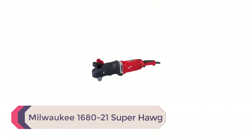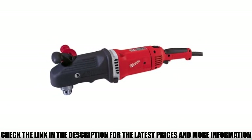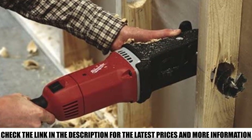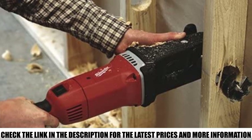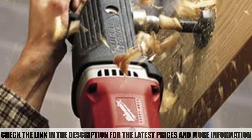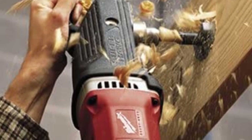Number 5: Milwaukee 1680-21 Super Hog. There are only a few right angle drills that can go head-to-head with this Milwaukee 1680-21. This is the Milwaukee half-inch Super Hog — a tool for the pros. Professional electricians, plumbers, and construction workers use this to drill hundreds of holes in studs and joists at different job sites week in, week out. It features a soft grip rotolock handle which allows you to rotate the handle left to right at 90 degrees, letting you hold and operate it at the position you're most comfortable with.